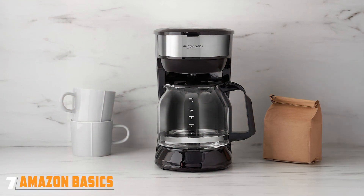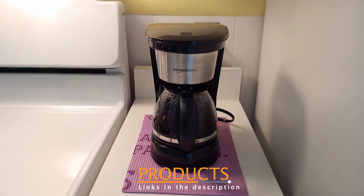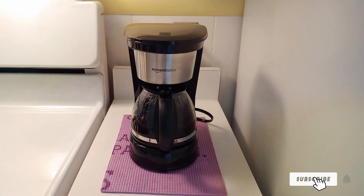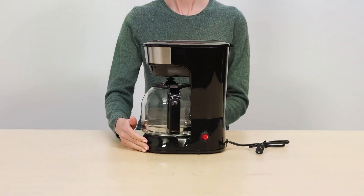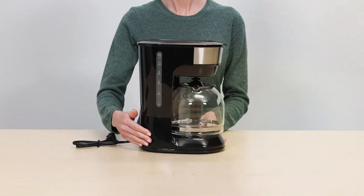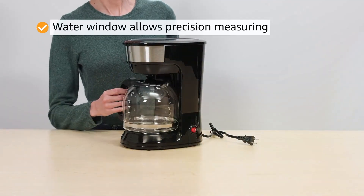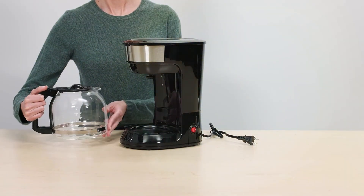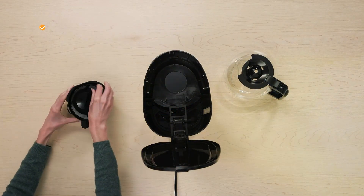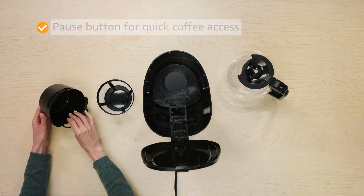Finally, Number 7: Amazon Basics 12-Cup Coffee Maker is a budget-friendly option that doesn't skimp on performance. Its straightforward design features a glass carafe with a capacity of up to 12 cups, making it ideal for everyday use. The carafe is marked for easy measuring, allowing you to brew just the right amount of coffee to suit your needs. This coffee maker is equipped with a simple on/off switch, making it easy to operate even for those who are not tech-savvy. The water reservoir is easily accessible, and a removable filter basket simplifies the brewing and cleaning process. It also features a pause-and-serve function, enabling you to pour a cup before the brew cycle finishes.